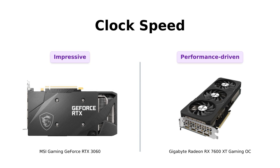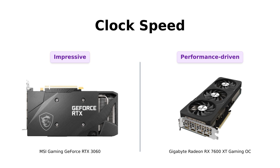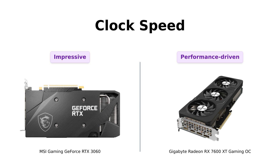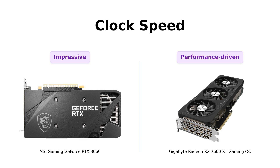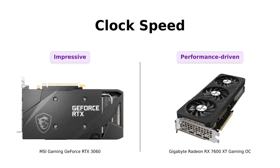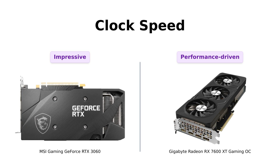Now, let's rev up the engines with clock speeds. The RTX 3060 has a GPU clock speed of 1710 MHz and a memory clock speed of 1807 MHz. Reviewers highlight the RTX 3060's efficient cooling and performance, while the RX 7600 XT is noted for its high clock speeds and performance-driven architecture. It's like comparing a Ferrari to a Lamborghini — both will get you there in style, but one might just have a few more horsepower under the hood.